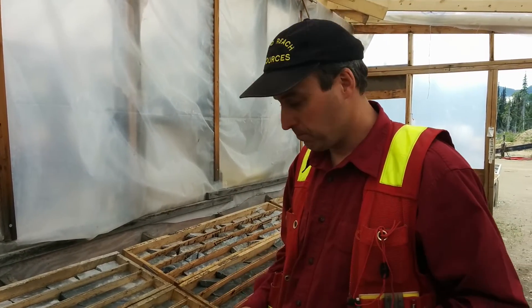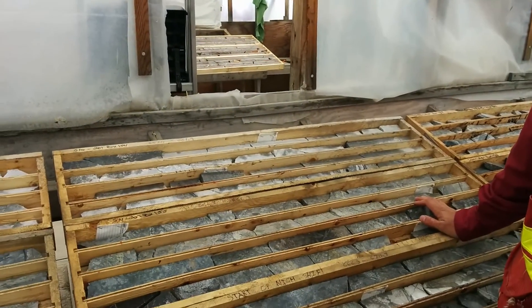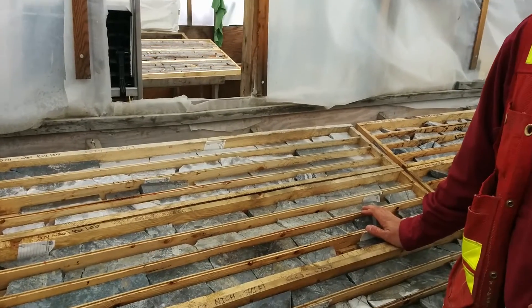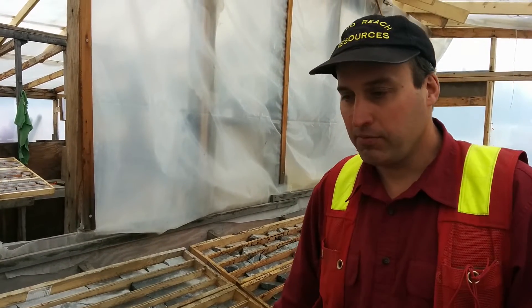This occurs in the west seal zone. We haven't seen a breccia like this — this size and magnitude — yet on the project. Hundreds of meters, still open, lots of variable clast rounding. It looks like a breccia pipe, and breccia pipes in porphyry systems can mean better grades. We would love to have identified a larger porphyry breccia system with higher grades — it'll really make an impact on the project.